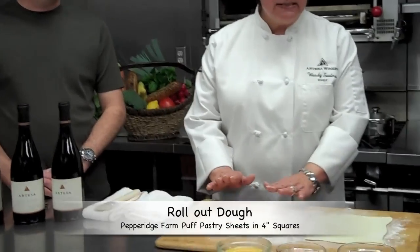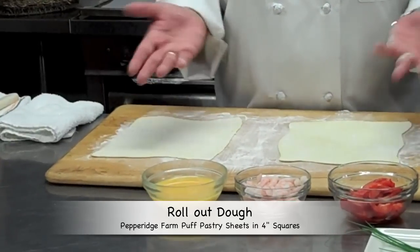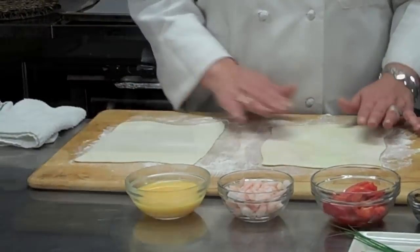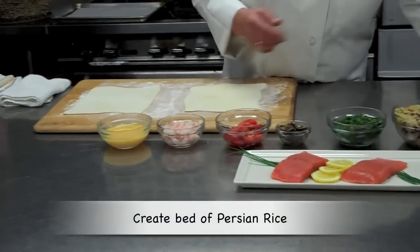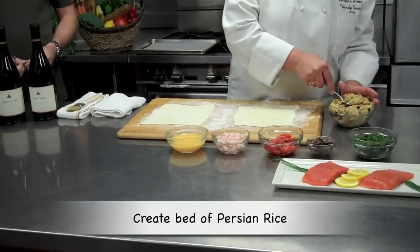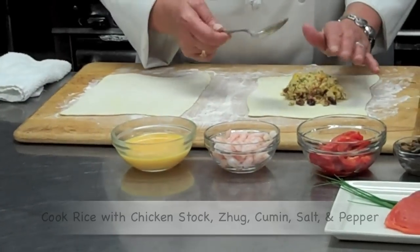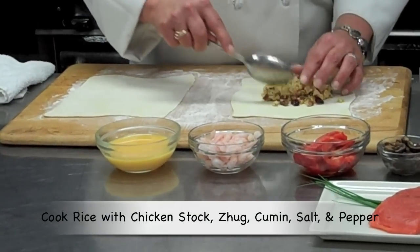Okay, now what we're going to start with is puff pastry. This is a Pepperidge Farm — it's the most accessible, it's easy to find. And the first thing that we put on here is the Persian rice. You could use either basmati or jasmine. This is jasmine.